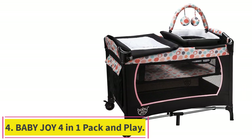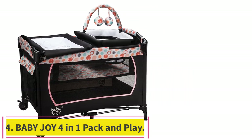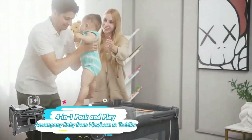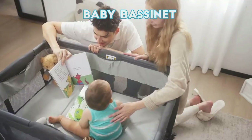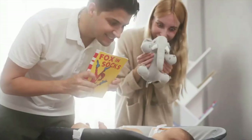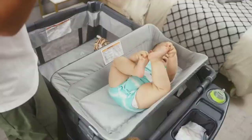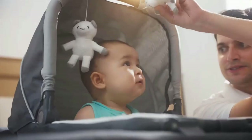Number 4: Baby JOI 4-in-1 Pack & Play. The Baby JOI Portable Playyard is an all-in-one baby playyard that accompanies the growth of your baby. The diaper table design allows for easy diaper changes, while the comfortable playyard provides a place for your baby to rest. The soft mattress offers a comfortable lying experience, and the portable bassinet makes it convenient for you to carry around. After removing the change table, the nursery center can be used as a simple fence, providing ample space for your baby to practice standing and walking.